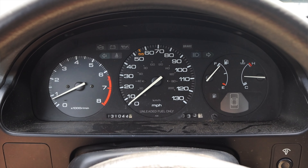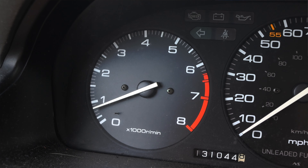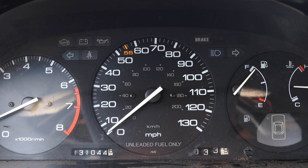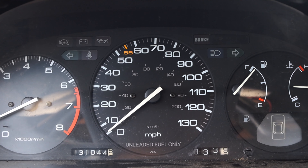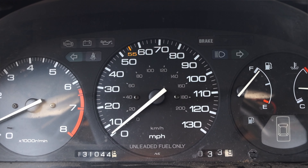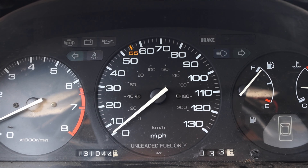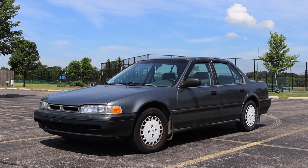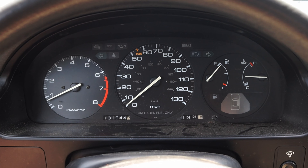Let's talk about the interior. In front of me I have three main gauges: on the left is my tachometer, in the center is my speedometer, and on the right is my fuel and coolant temperature. All my necessary information is right there up front, and I absolutely love that. Very clean, very easy to read — that's what I love about Hondas of this era. Very clean, very simple.